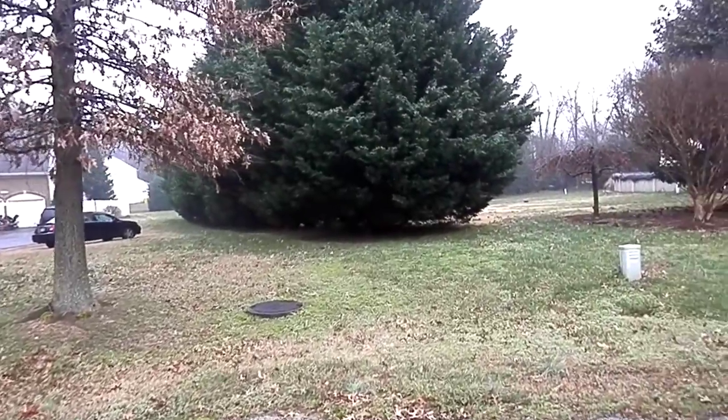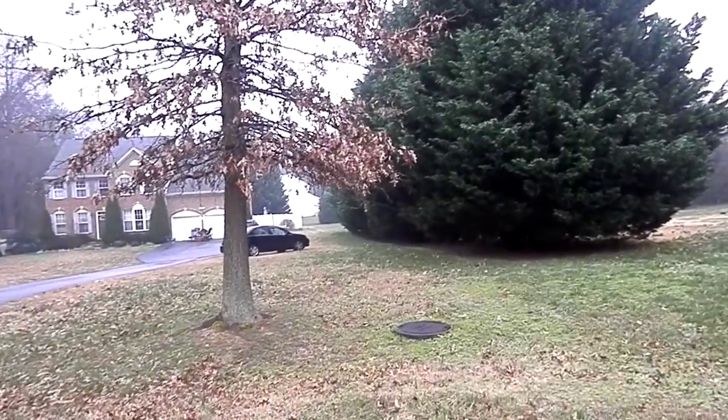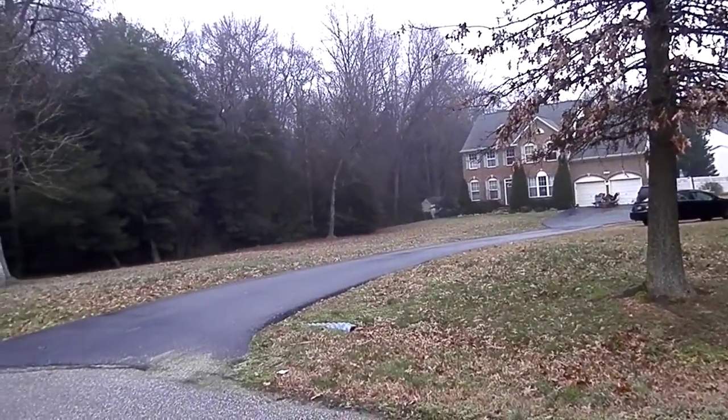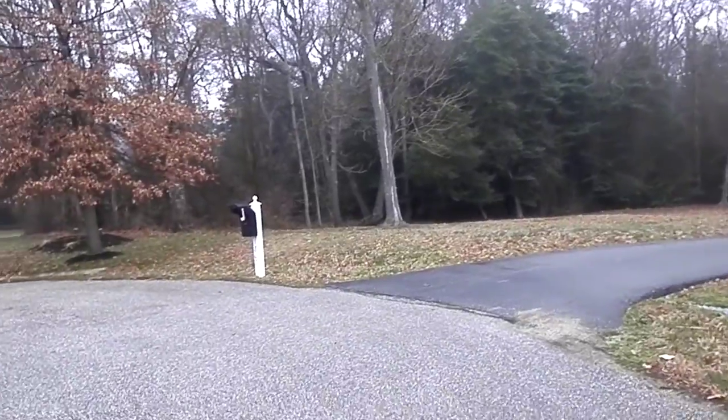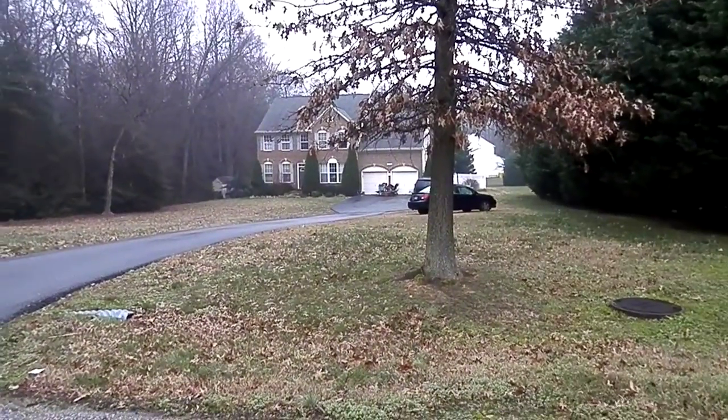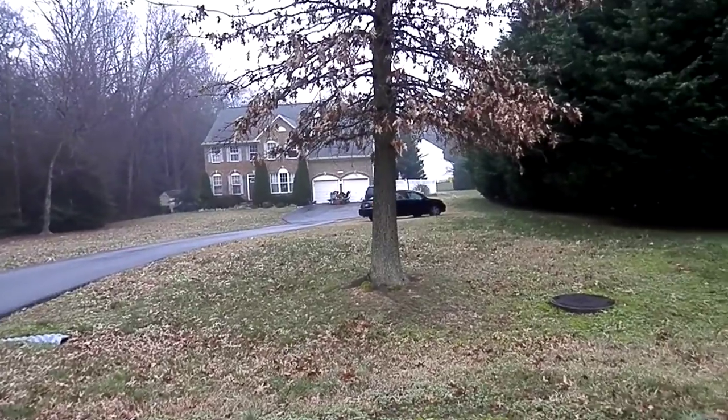Definitely this community is quite nice. You have these great big trees here that block them off from their side neighbor. Beautiful house, great condition. This is 1803 Wharf Creek Court.